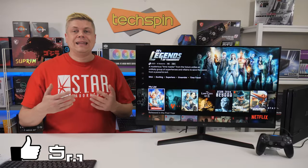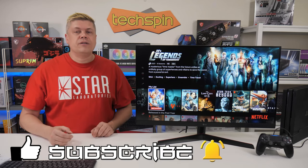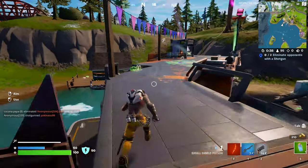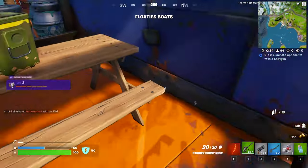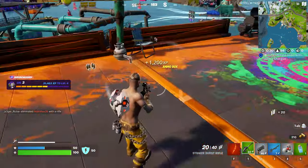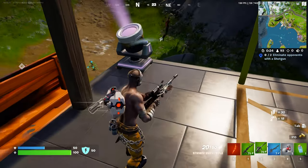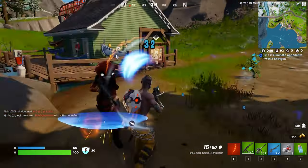So the LG 32GN600B is a great gaming monitor with good color accuracy, good picture quality, and with low input lag and 165Hz refresh it's suitable for professional gamers, even though you may get some blurriness or artifacts in transitions to and from dark scenes. We tried it with PS4 Pro at 4K and that looked good, and it should work equally well with newer Xbox and PS5.